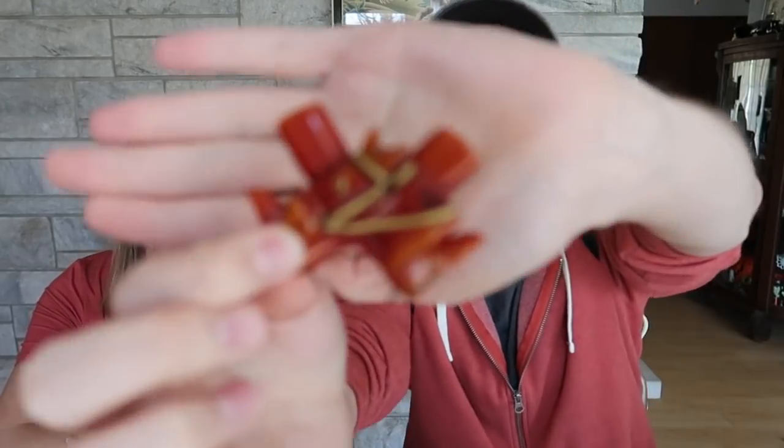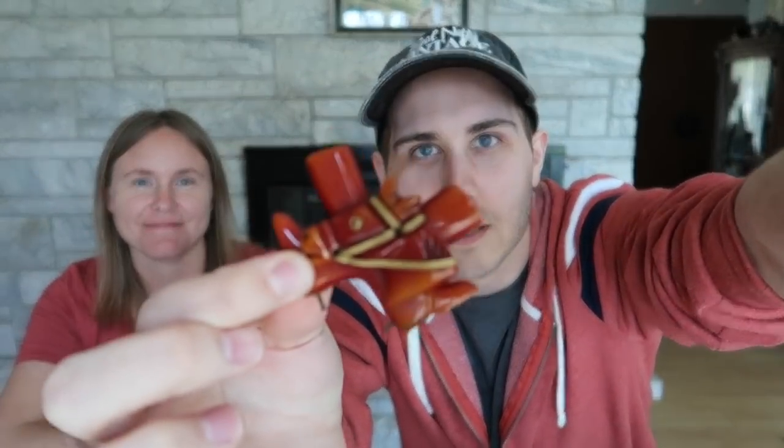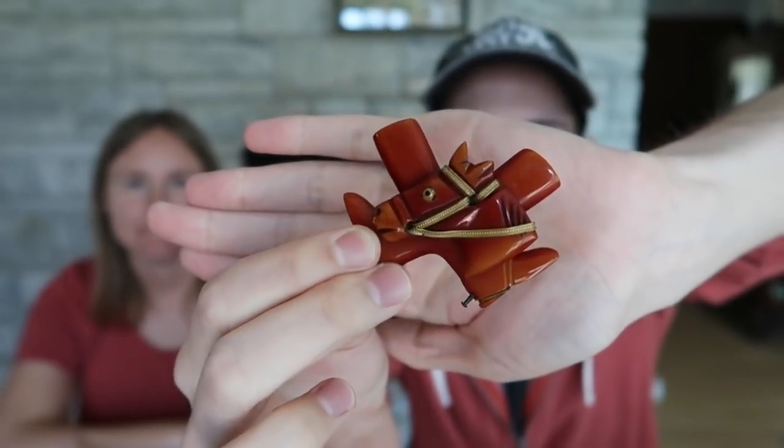I also got the little 'boot scootin' horsey' — that's what we're calling it. Look at that, really pretty. It's very rare, so it's going to sell for around $115. That should be a pretty good price based on things like it. We've got that one.